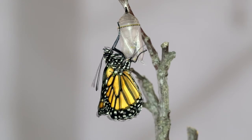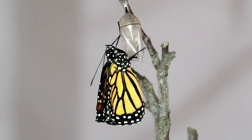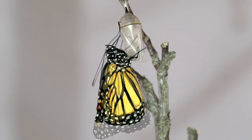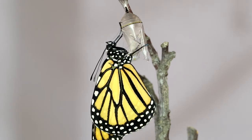Well, the wings were folded up really, really tight, and now they have to be inflated — like blowing up a balloon or an air mattress. The butterfly uses fluid from its abdomen to inflate its wings.